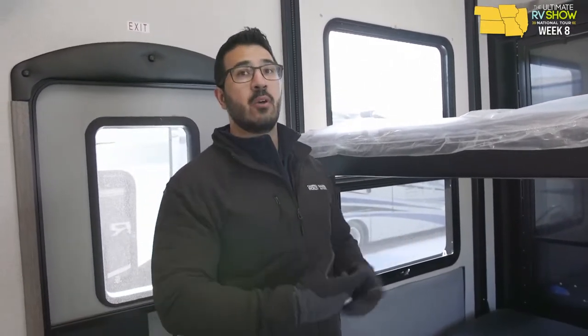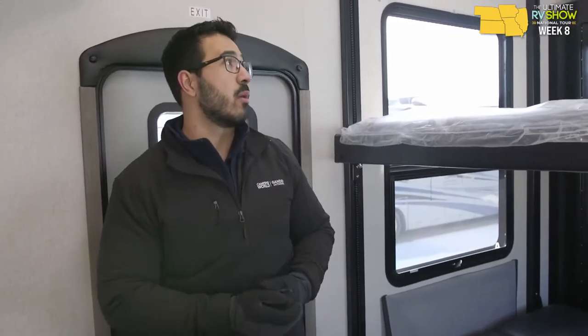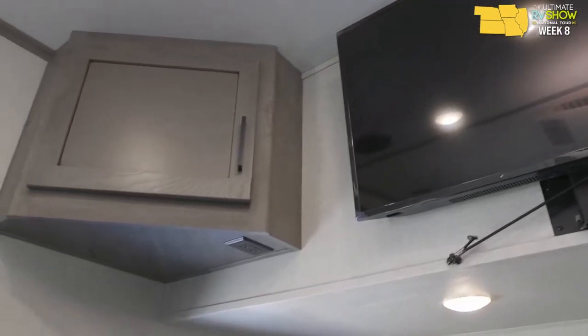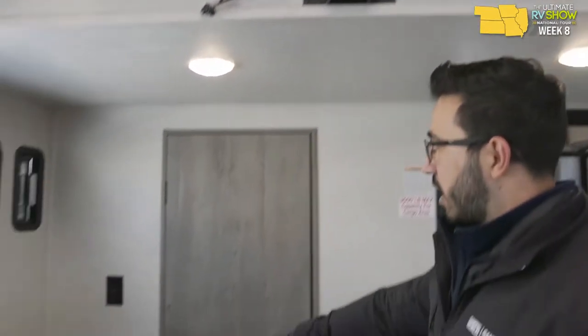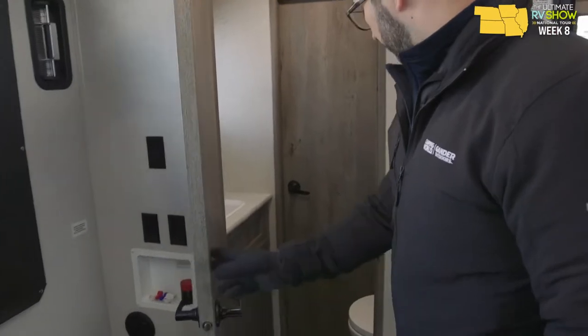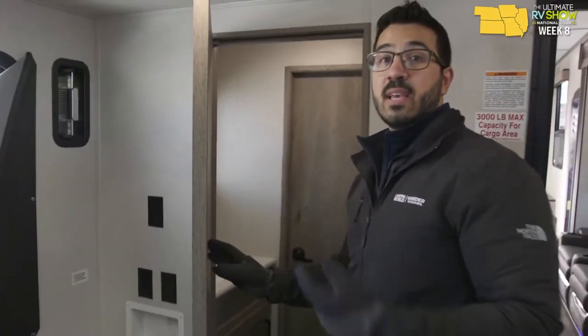For off-grid capability, this one has a 106-gallon fresh tank. A lot of toy haulers have big fresh tanks but fall off on gray and black — this one has 82-gallon gray and 82-gallon black. Huge tanks all the way around. Flipping around up front, there's storage on both sides, electrical outlets, a TV in the center, and washer/dryer hookup. Right here is a half bath with a porcelain bowl and faucet, with two entrances into the bathroom.